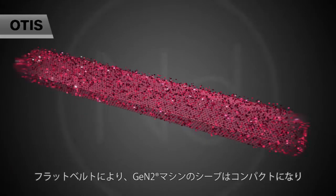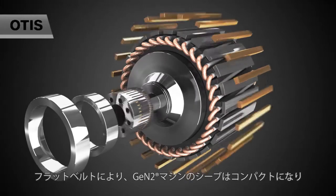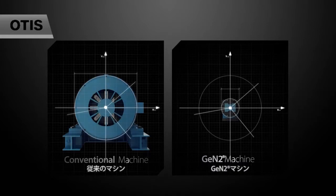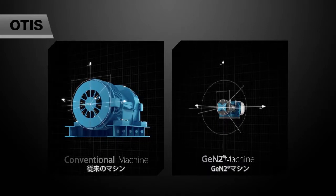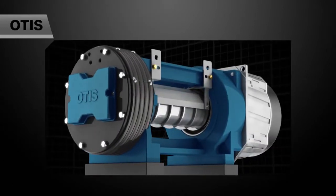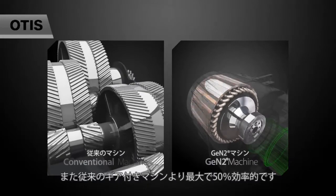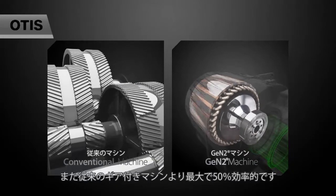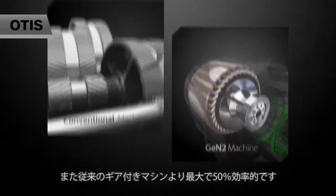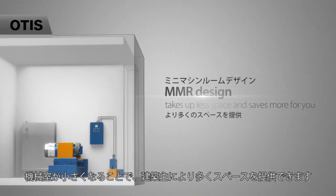Thanks to its flexible belts, the Jintu machine has a smaller sheave, which allows for a machine 70% smaller and up to 50% more efficient than conventional geared machines. Mini machine room design takes up less space and saves more for you.